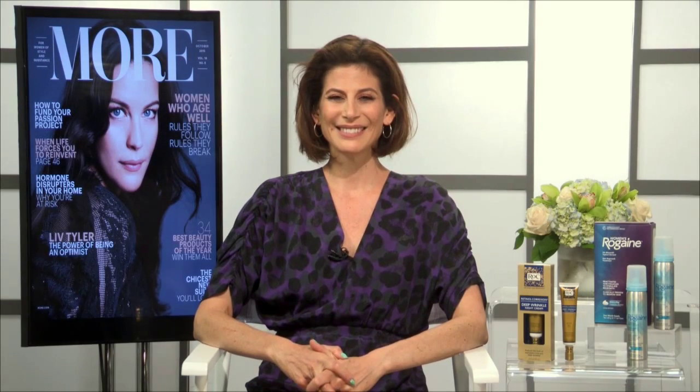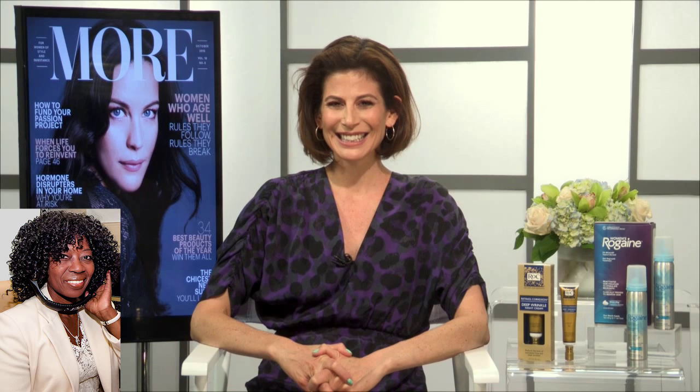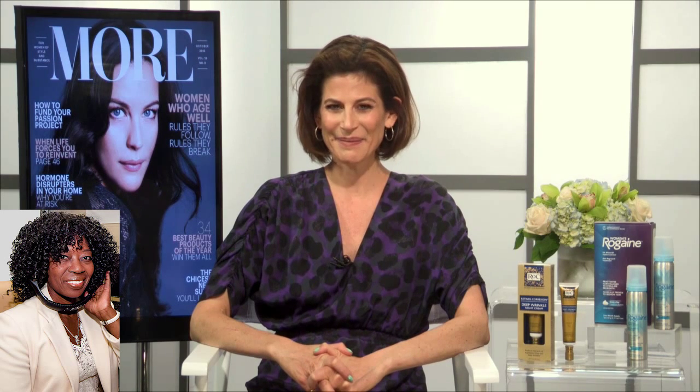This is the Valder Beebe Show broadcasting on a live global platform here in Dallas, Texas. This is DeeDee Gluck from More Magazine. Welcome, because you're going to be talking about a subject that we all want to get some answers to: anti-aging. Thank you for having me. Tell me about anti-aging — what can we do to slow down time here?